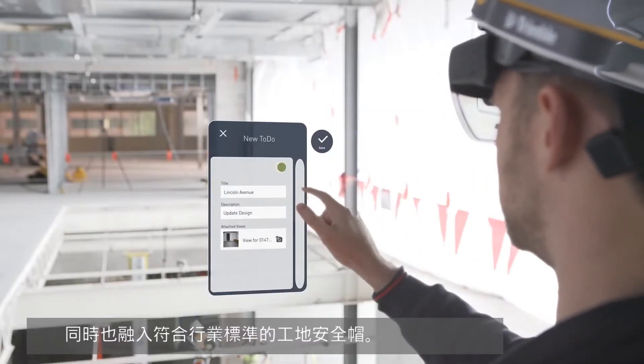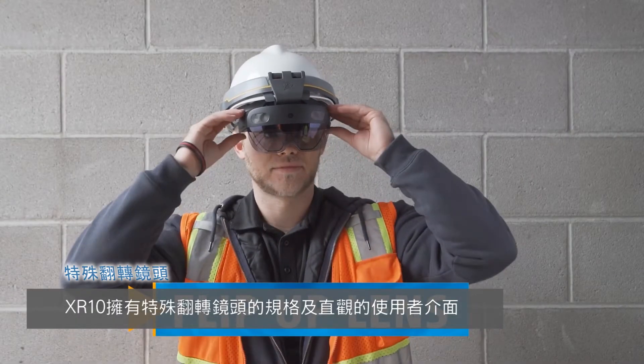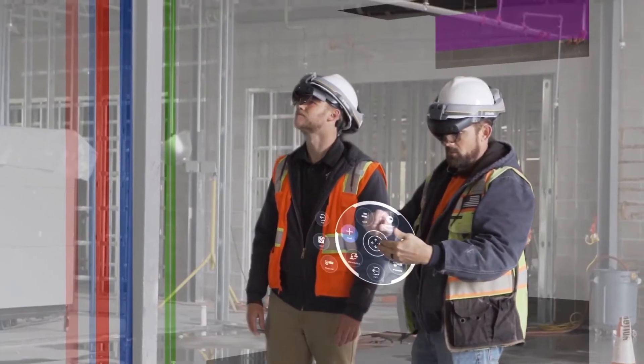Integrated into an industry standard hardhat, the XR10 is a purpose-built device that includes a flip-up lens for clear vision, an intuitive user interface, and jobsite certifications for safe on-site use.